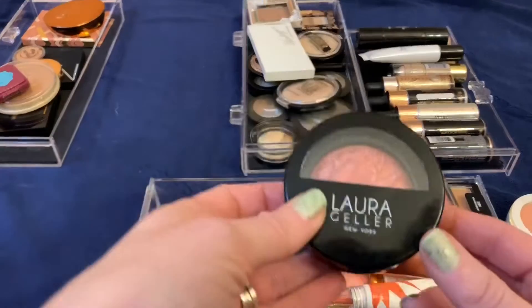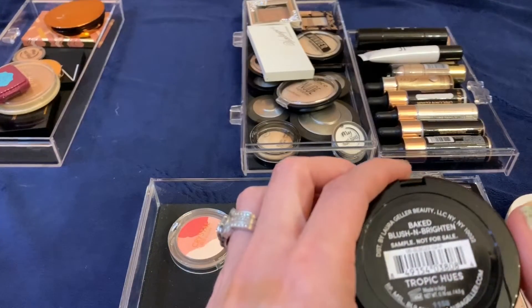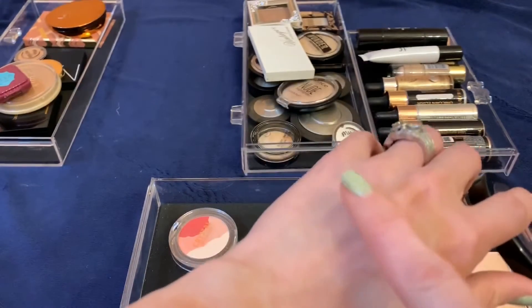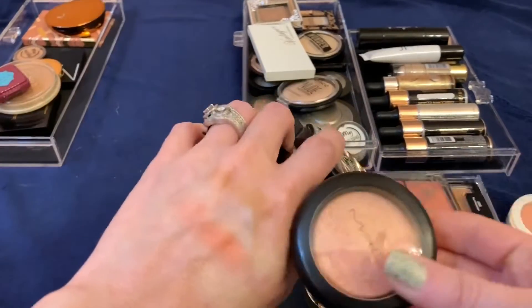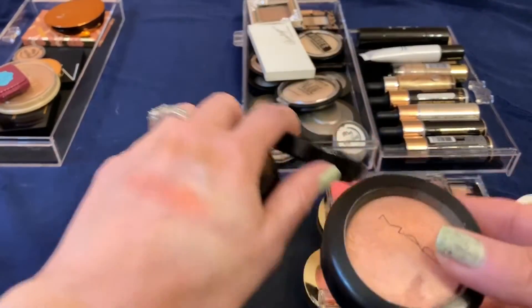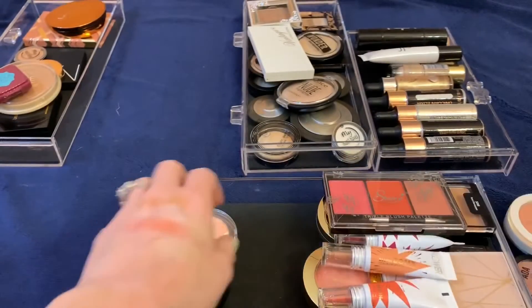This is the Laura Geller Baked Blush and Brighten in the shade Traffic Cues — I got this in a Boxycharm. I really love this; it looks beautiful on the skin. It's kind of similar to the MAC but it blends out nicer and just gives a soft sheen. I'm keeping that.